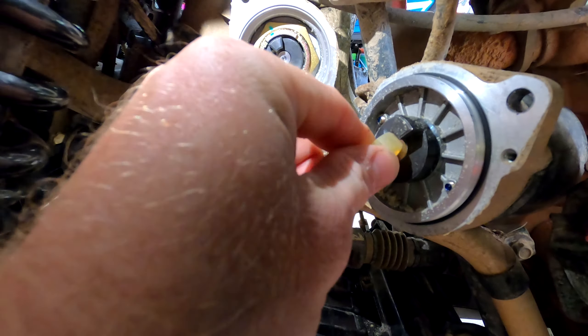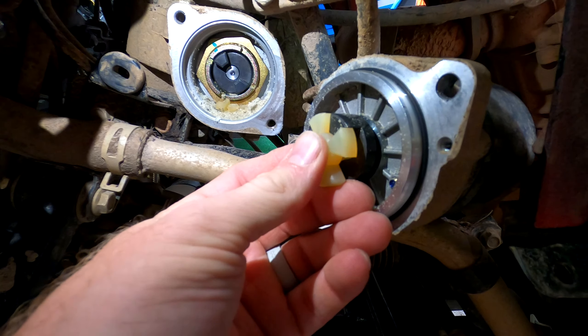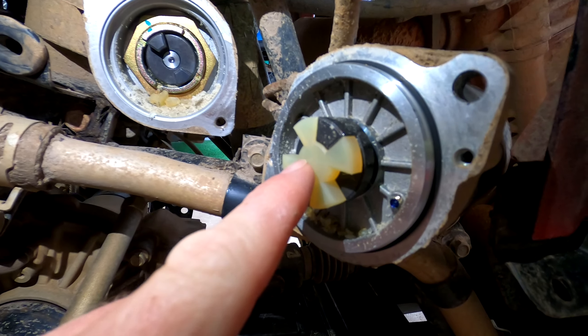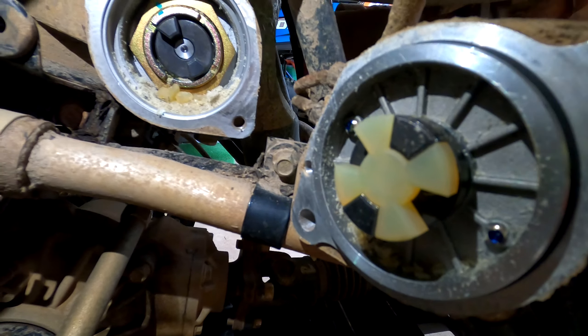It's real cheap. You just clean this out and insert this piece here, and then the trick will be lining it back up into there.